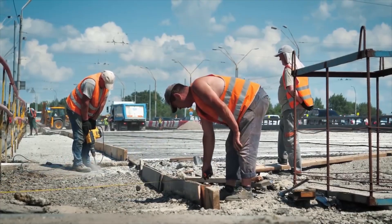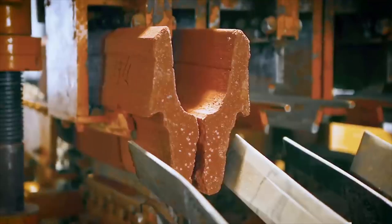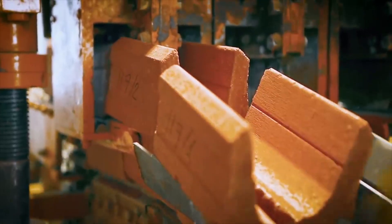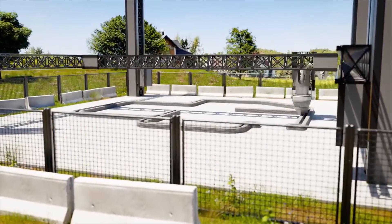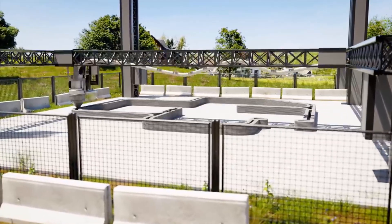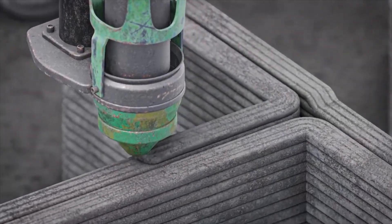Previously, building a house would take weeks, even months. You would need armies of workers, big machines, and loads of money. Now, thanks to artificial intelligence and 3D printing, that timeline has been reduced to just a few days. It's faster, less expensive, and more efficient. And it's not just an idea on paper — real houses are being built this way all over the world.